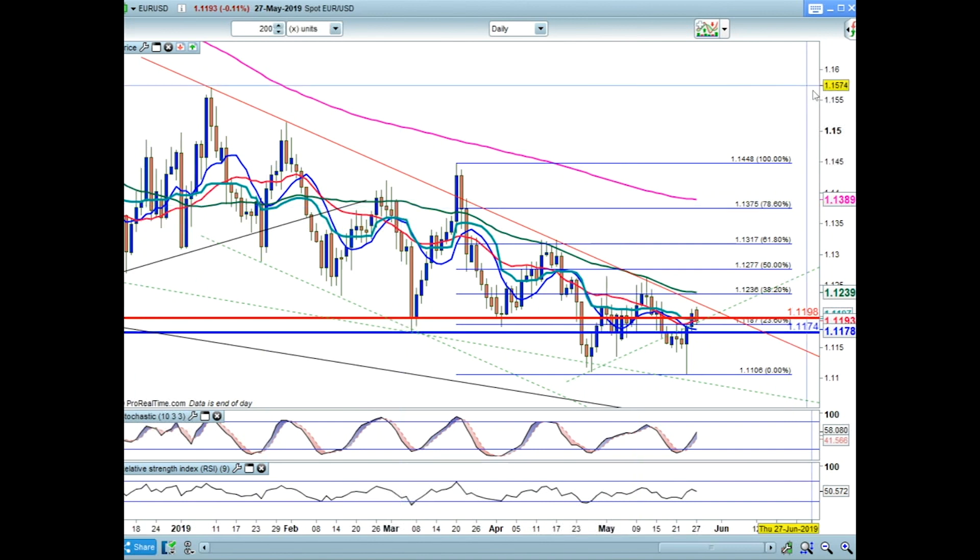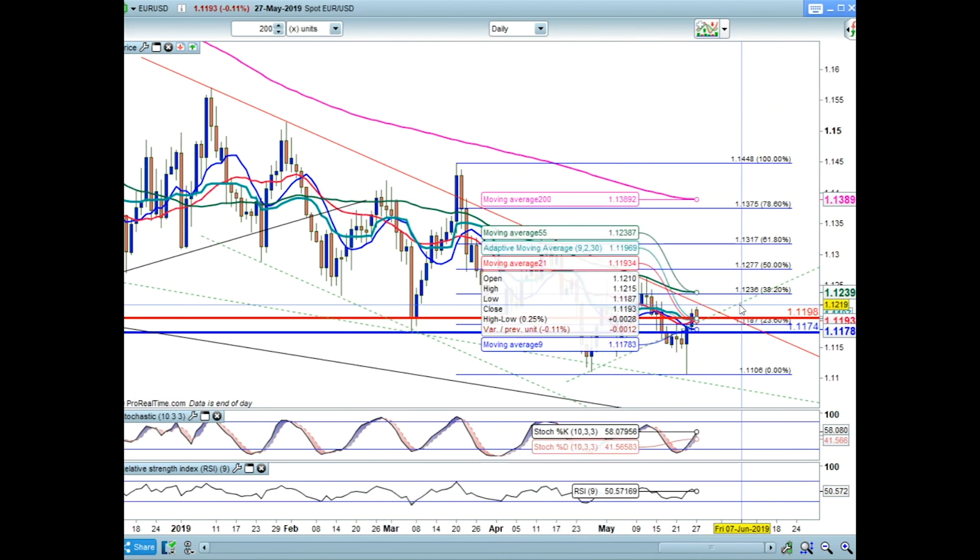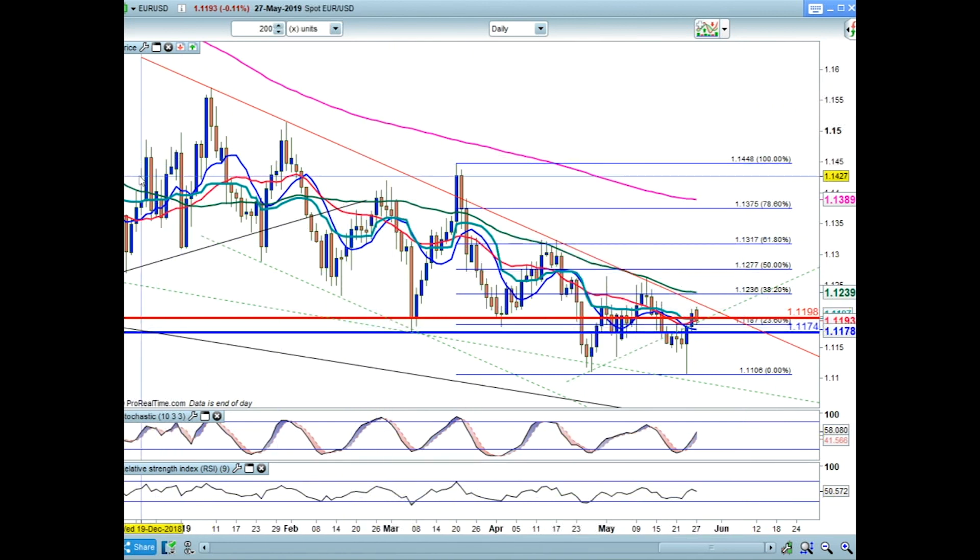To do Fibonacci correctly you need a high point and a low point. I've taken it from where I feel the market started to lose ground quickly — around the 1.1450 area — and drawn it down to this base here. I like to draw on my pivots for the week and the day, just because at a glance I can see what the market's doing.